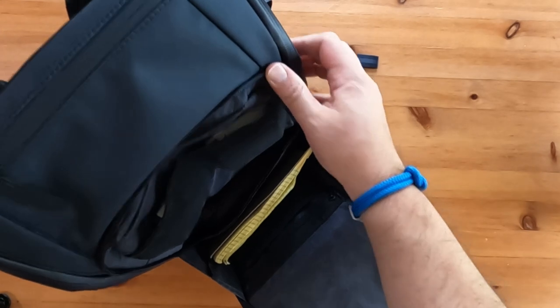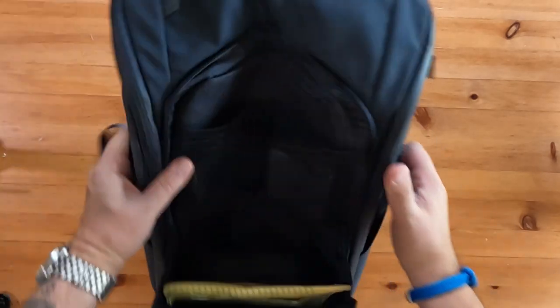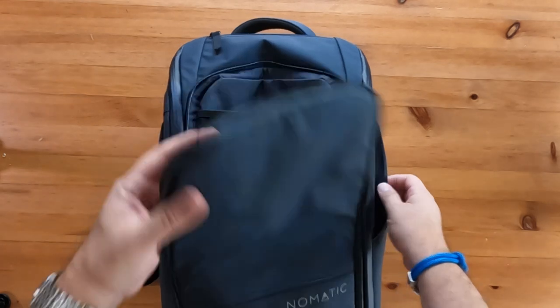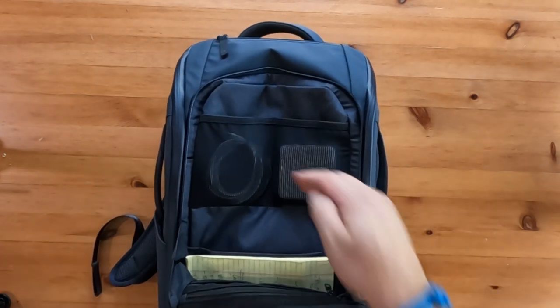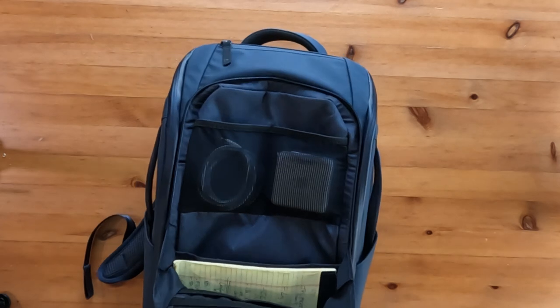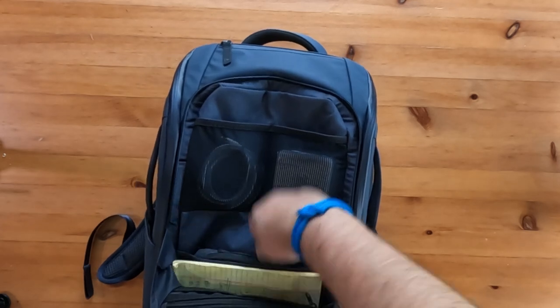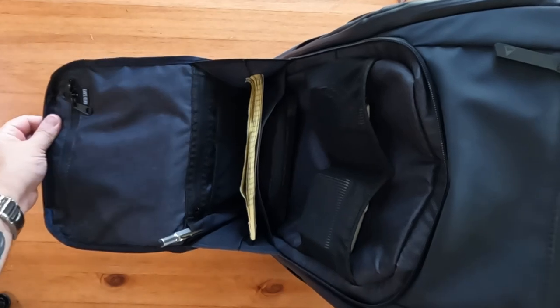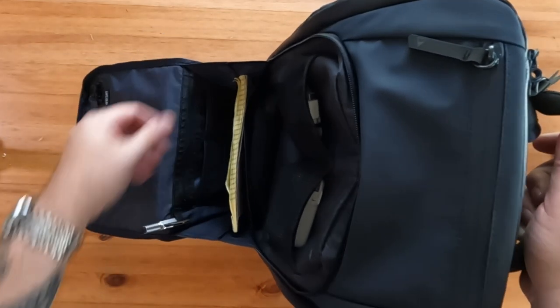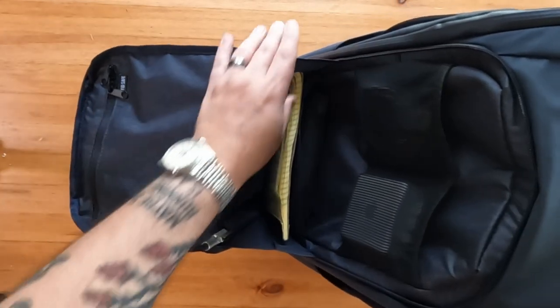In terms of overall exterior features, you're getting a lot of similarities between the two. The things that separate the backpacks and create a price increase are the little details. You do get a few extra storage items in the 20-liter bag not included with the smaller pack, like a hidden stash compartment, and the luggage strap on the back panel faces a different direction.